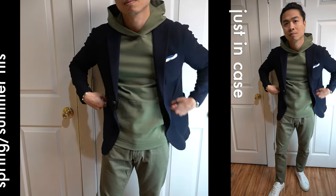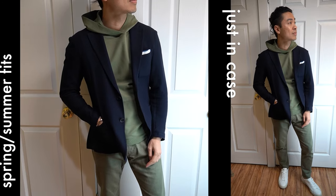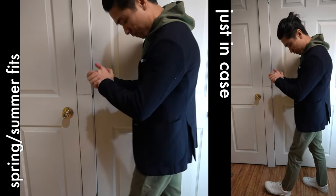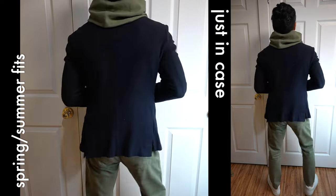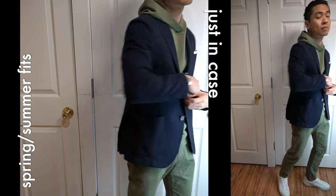And finally, fit number five, pairing two of my favorite colors: navy and olive. This getup was backup just in case it got really cool on the trip. It's ultra simple with olive green trousers and a fitted olive green hoodie from Peter Manning, layered underneath my favorite knit navy blazer. Pocket square or no pocket square — your choice. I finished off the look with my white shoes.